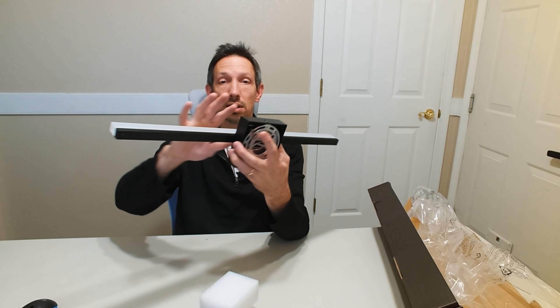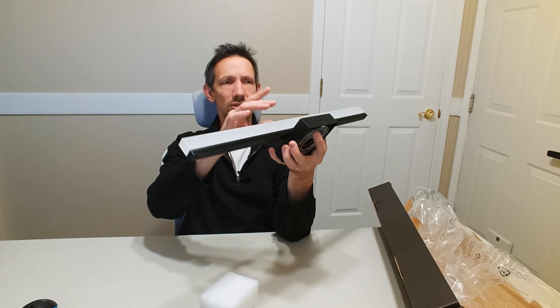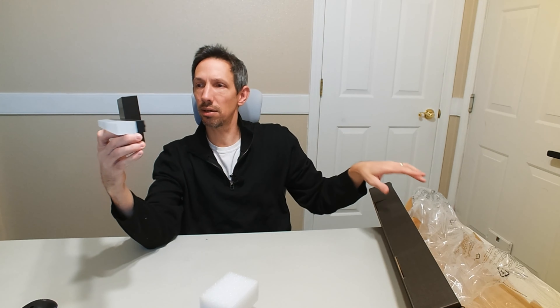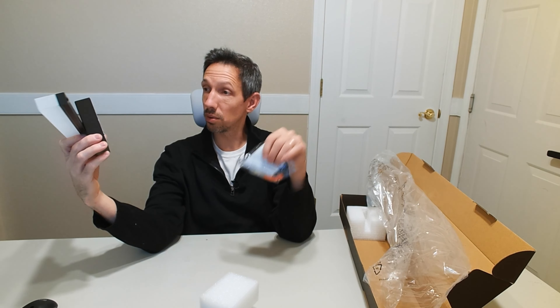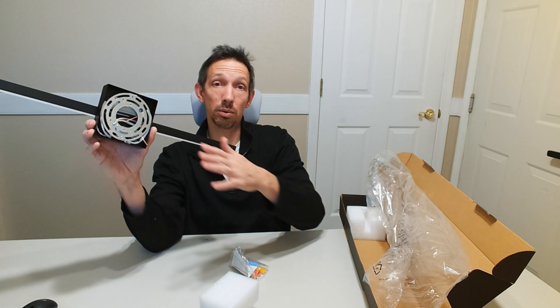This features an acrylic front housing for the light and then this metallic base here. It comes with some instructions on how to put this up and all the hardware we need. So let's go install this and show you guys what it looks like.